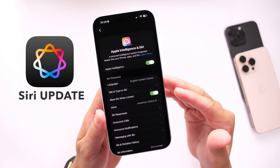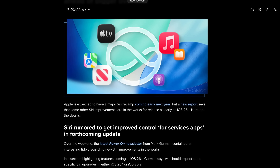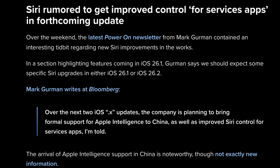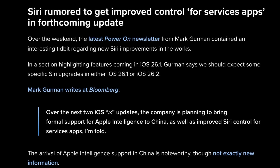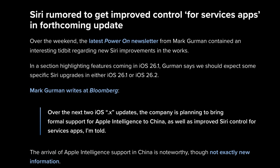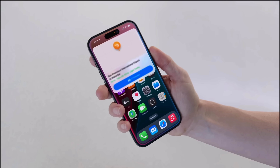According to the latest reports, Apple may bring some new Siri capabilities to iPhone with iOS 26.1 and 26.2. There are two things that could be happening: number one, Apple Intelligence may finally be coming to China, with Apple working with Alibaba to power some of these Siri capabilities in that region. Number two, some services applications may finally get Siri integration so you can use Siri to interact with your apps — more interactions between and inside of applications. So a nice bump to Siri capabilities could be coming in the near future.